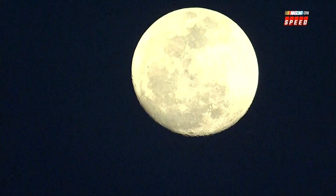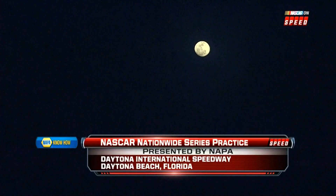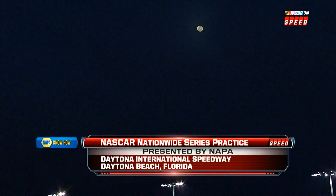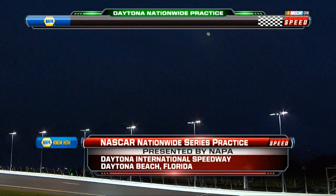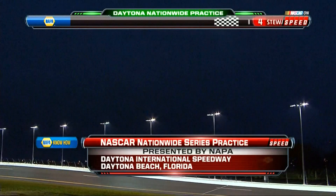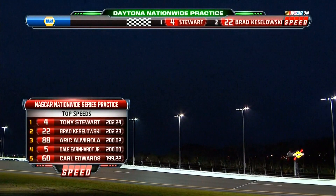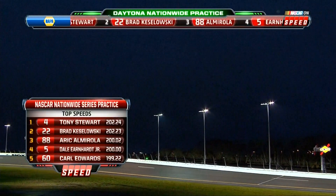Who would have thought you could see that beautiful moon when we had rain and cloud cover to start the day? But now the sky is clear and the Nationwide Series practice is underway. It seems like it was the only place in the whole United States that rained today — people in Texas and Orlando on Twitter saying it's beautiful there, and they're just 10 miles from the racetrack.